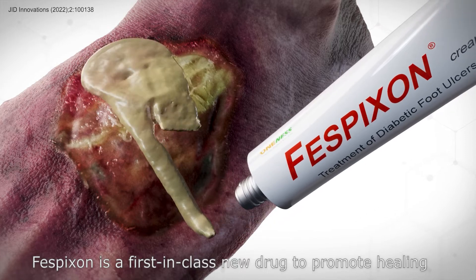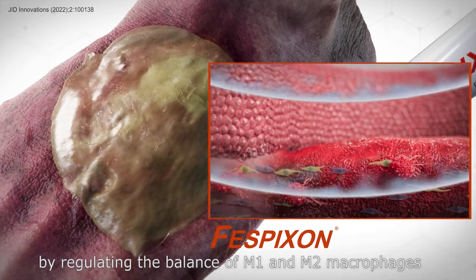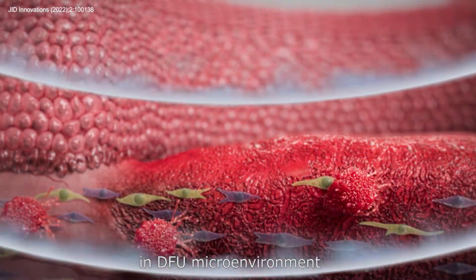Fisbixin is a first-in-class new drug that promotes healing by regulating the balance of M1 and M2 macrophages in the DFU microenvironment.